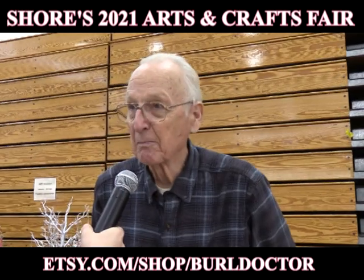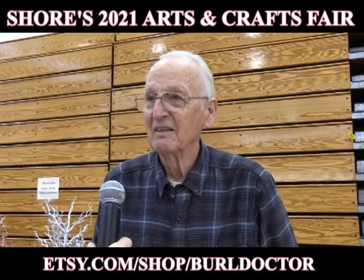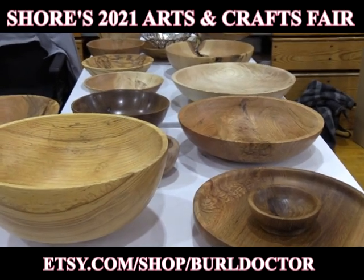My business name is Burl Doctor. I'm Spencer Borden. I'm an MD, retired. What type of products do you make? I make turned wooden bowls, homemade bowls. How do you go about making these bowls?